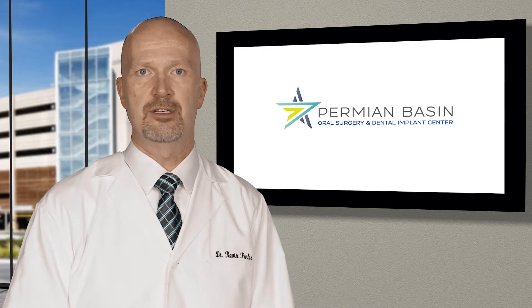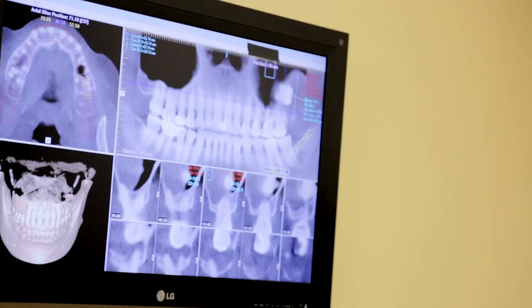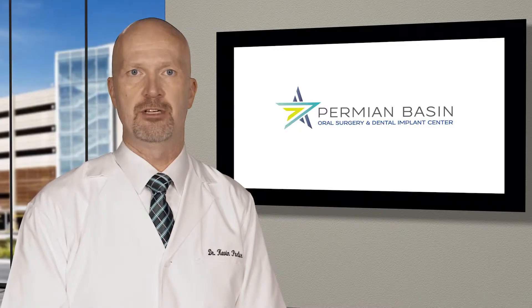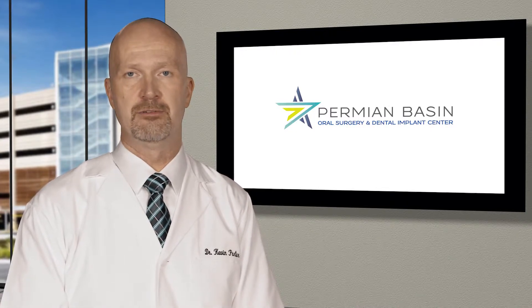Exposure, bonding, and orthodontic-aided eruption is one of the most effective treatments for impacted canine teeth. Some patients develop extra or supernumerary teeth. These extra teeth frequently interfere with the eruption of the normal teeth or the movement of teeth during orthodontic therapy and, if so, should be removed.